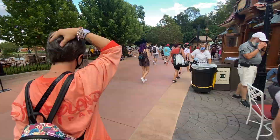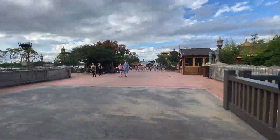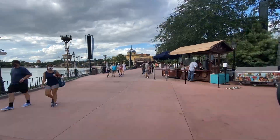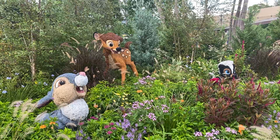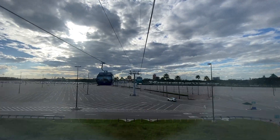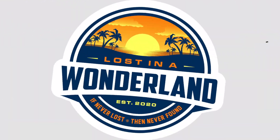We just left EPCOT and we're back on the Skyliner heading to Hollywood Studios to get to the car. We walked two resorts and the entirety of EPCOT — that was fun. We didn't do much in the passholder shop, but any day inside a Disney park is better than outside. As always, if never lost, then never found — so go get lost.